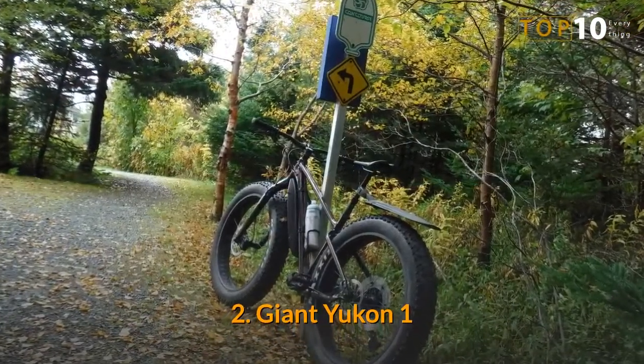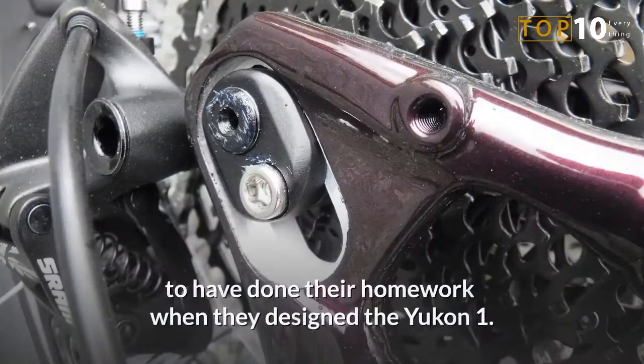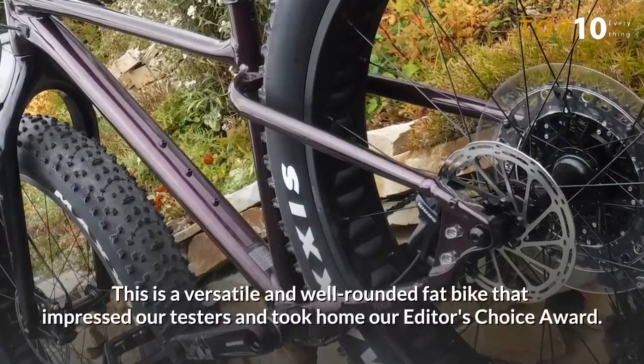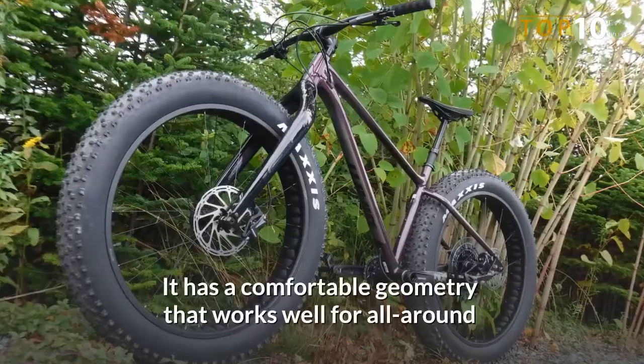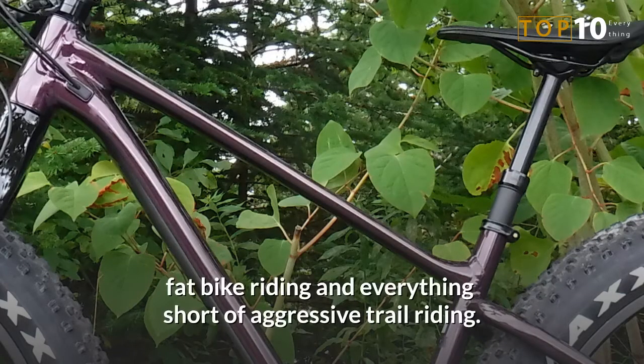Number 2: Giant Yukon 1. Giant was a latecomer to the fat bike party, but they appear to have done their homework when they designed the Yukon 1. This is a versatile and well-rounded fat bike that impressed our testers and took home our Editor's Choice Award. It has a comfortable geometry that works well for all-around fat bike riding and everything short of aggressive trail riding.